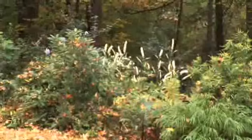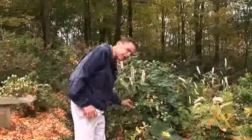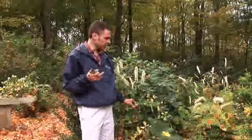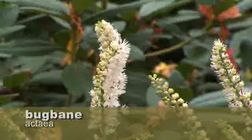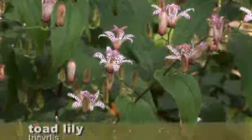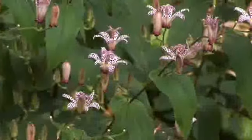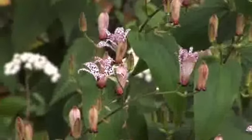And then finally, way in the back is one of the last varieties of Cimicifuga or Actaea. It has a great scent to it — I like the smell, some people don't. This will bloom right up until we get a really hard frost or freeze. I've also got some Tricyrtis over here, another very late blooming plant here in the garden, and this will continue to go right up until the frost.